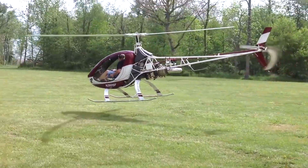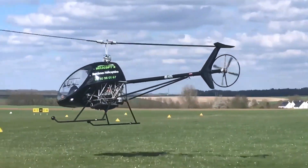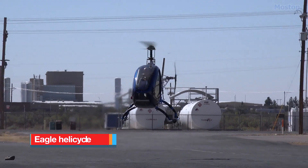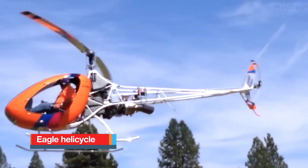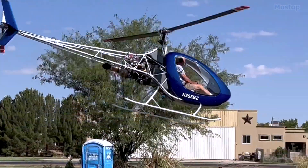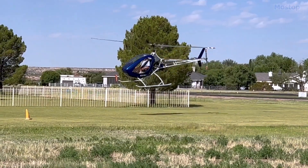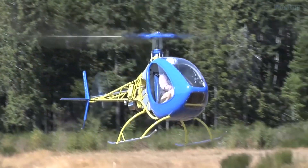With that in mind, here are some of the most exciting home-built kit helicopters in the world. Eagle Helicycle: The Helicycle is a small personal helicopter available as a kit for those interested in building their own turbine-powered helicopter. This single-seat helicopter features a semi-rigid, two-bladed main rotor and is powered by a Solar T-6232 engine.